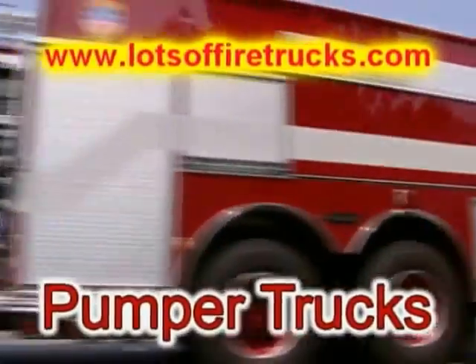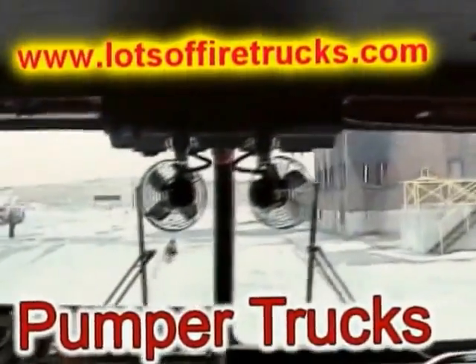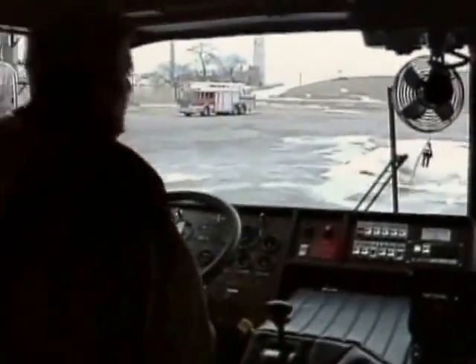Let's start with a closer look at the fire truck that pumps the water from the fire hydrant to the fire. It's called the pumper truck. Most pumpers can carry up to 1,000 gallons of water, and they also carry hundreds of feet of fire hose.